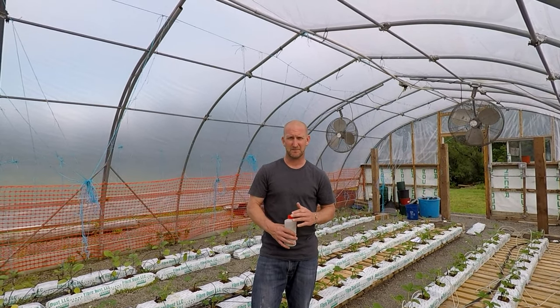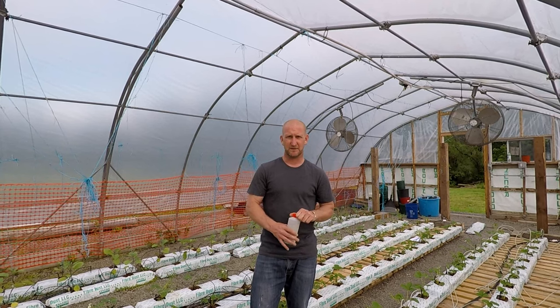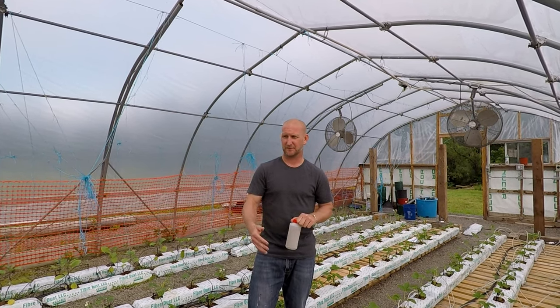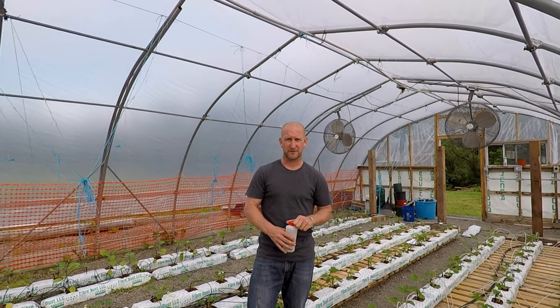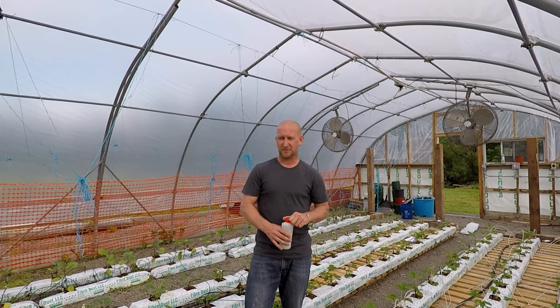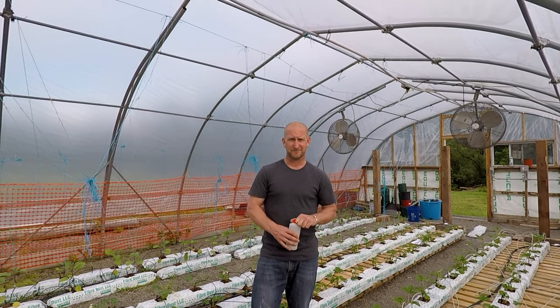I'd like to thank Jim and Bob Dickman at Dickman Farms, especially Doug Mead at Dickman Farms, for getting us started and educating us on biological controls and protective culture. We'll keep you updated as the season goes and hope we have a good season. Thanks.